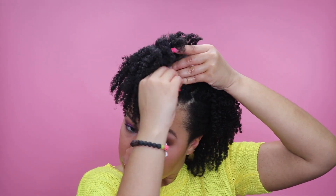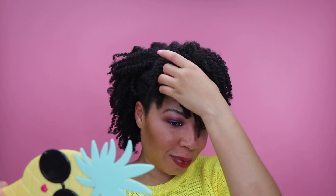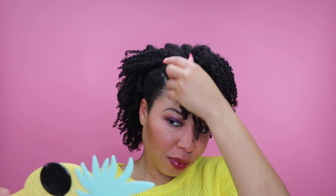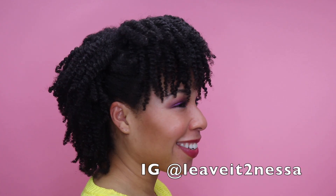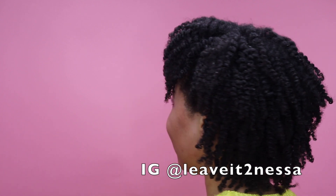I hope you guys enjoyed this video. If you did, please give it a big thumbs up. If you have any questions, leave them in the comments section — I will definitely reply to every single one of them. If you're new here, don't forget to hit that subscribe button and the notification bell so you don't miss out on any other great content. Also follow me on Instagram at leaveitnessa. Thank you guys so much for tuning in — I will catch you in the next one.